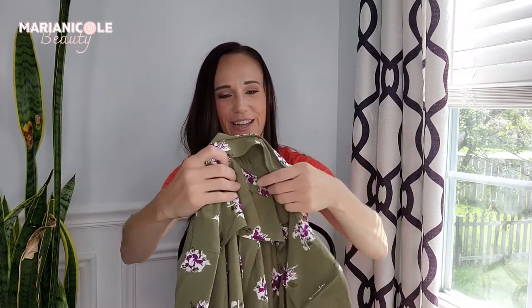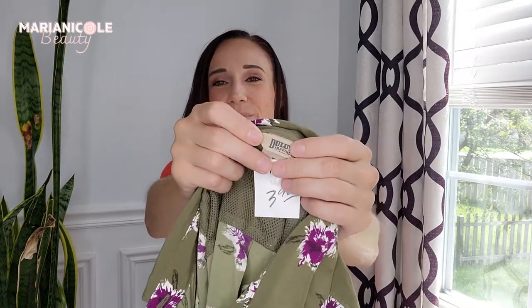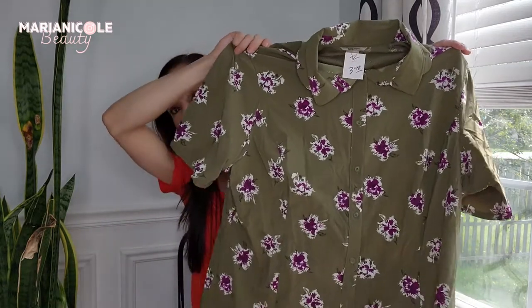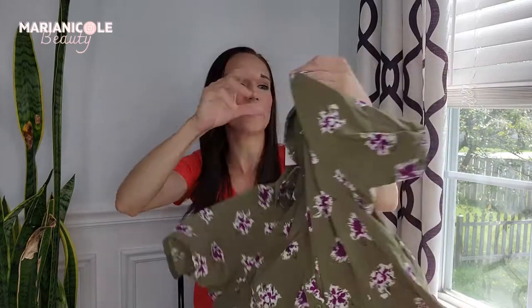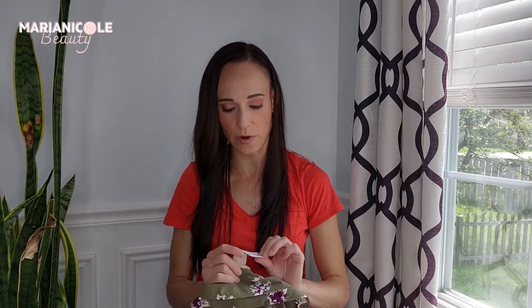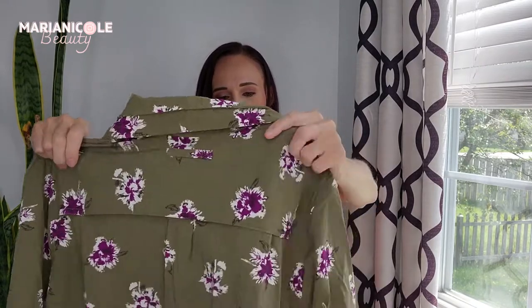A couple more of these bread and butter button-downs. This is Duluth Trading Co., which does sell pretty well for me — doesn't sell for super high, but the things I've had have sold fast. It's another performance button-down — hiking, fishing, since it is vented in the back. So I'm definitely listing it as fishing, golfing, hiking, outdoors, activewear. $2 with the discount. I liked the kind of Hawaiian-ish floral green print.